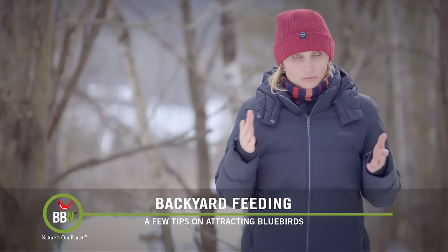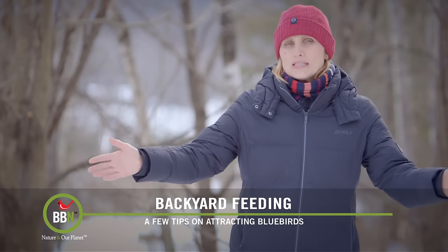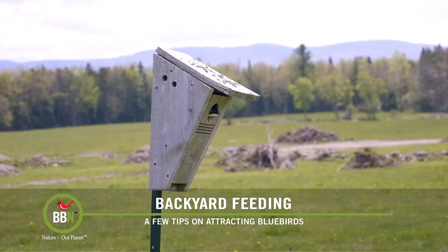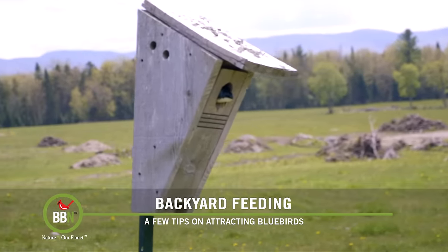Place the bird house, if you can, facing east but towards an open space. If there is competition with tree swallows, then put up another bird house so they can share.